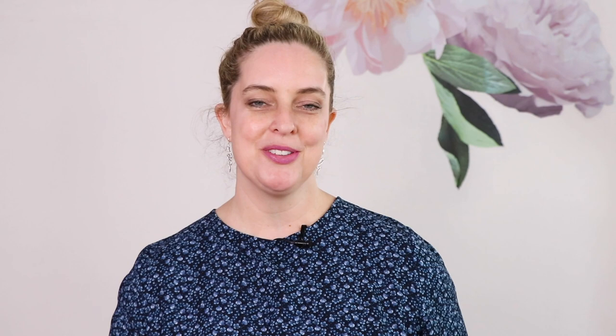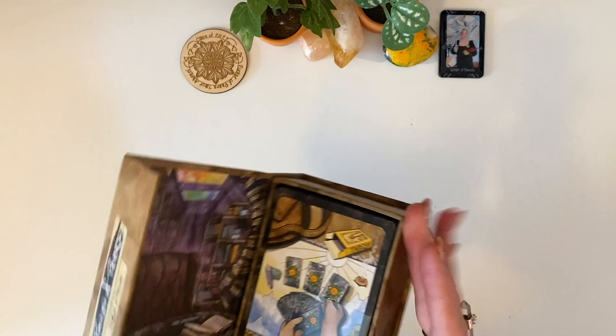So let's swap over and go through this deck together, and then you can find out where you can back the deck on Kickstarter in the description below. Let's open this up and have a look-see!